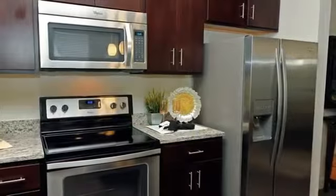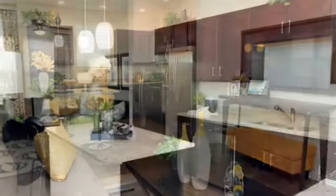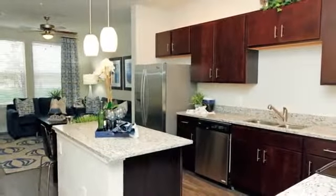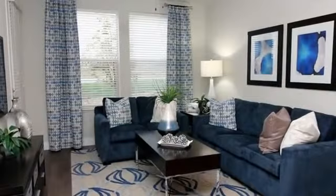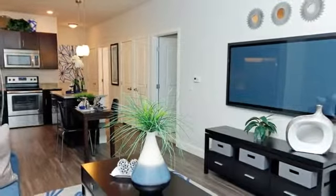Their fully-equipped kitchens feature stainless steel appliances, modern cabinets, and granite countertops. You'll also have a full-size washer and dryer. There's plush carpeting, a private balcony or patio, and attractive crown molding throughout your home.